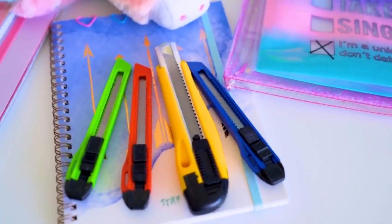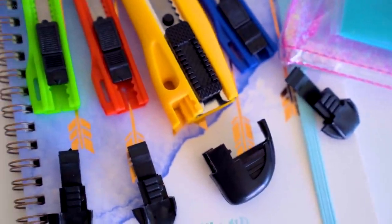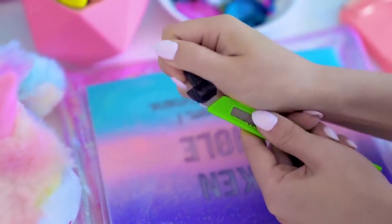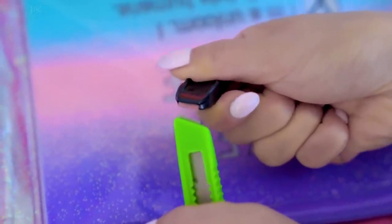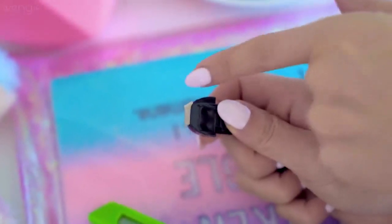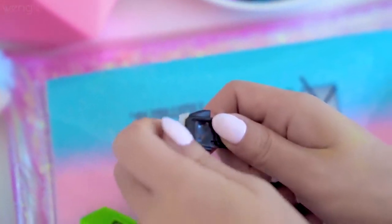If you've ever blunted your X-Acto knife and want a sharp edge again, there are little ridges that give you extra blades, but I always found it super dangerous. What I found out is the back of an X-Acto knife — the plastic bit — actually comes off and can be used as a snapper for your blade. There's a tiny ridge on the top part; insert it into the blade and snap it. Don't pull your blade out too far or it might snap more than one. After it's snapped, only one side is sharp, so grab it by the blunt side to remove it and throw it in the bin.